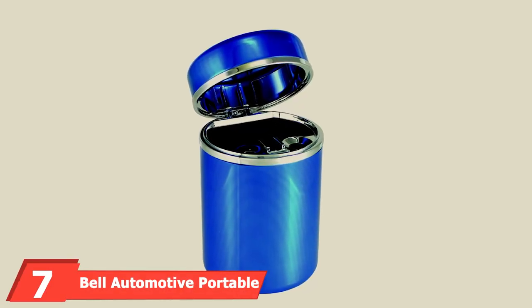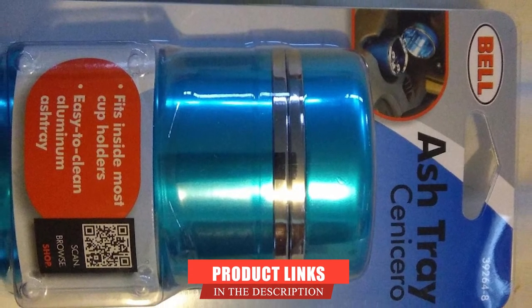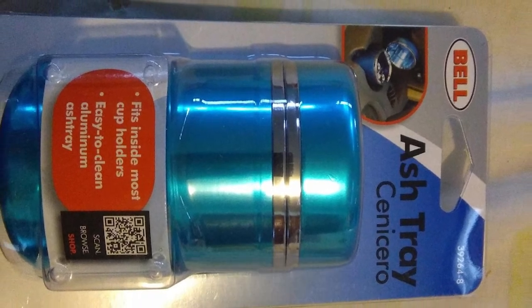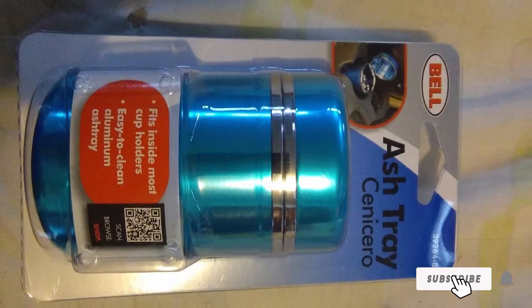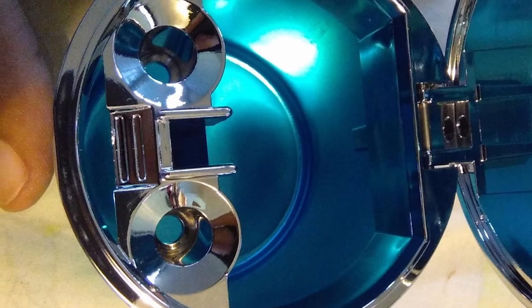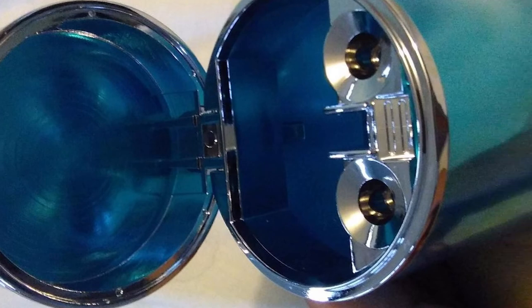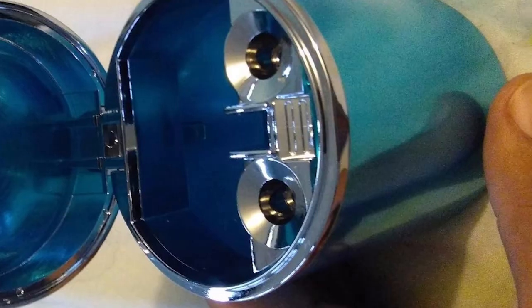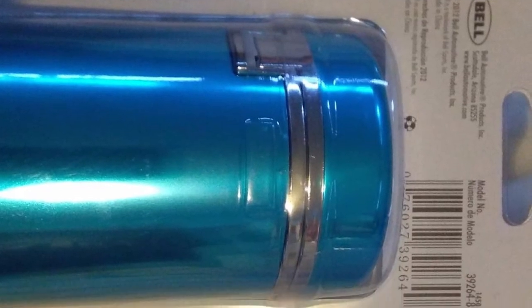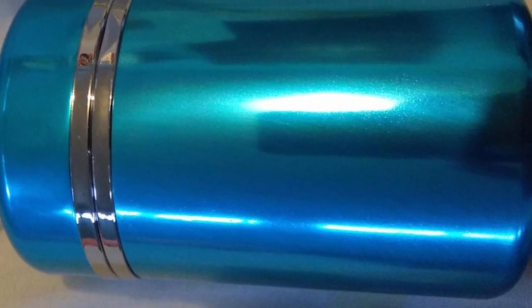Moving on to number seven: the Bell Automotive Portable Ashtray. Make smoking an enjoyable activity at little to no additional cost. The Bell Automotive Ashtray is designed to fit flawlessly into your vehicle and cater to all your needs. It is made from durable aluminum and features a highly reliable design. It can be placed into your cup holder without an issue, keeping your vehicle free from cigarette butts. The Bell Automotive Tray is a blue aluminum canister with a sporty look that is effortless to clean. We recommend it to individuals who love to smoke and also enjoy their cars looking clean and smelling good.